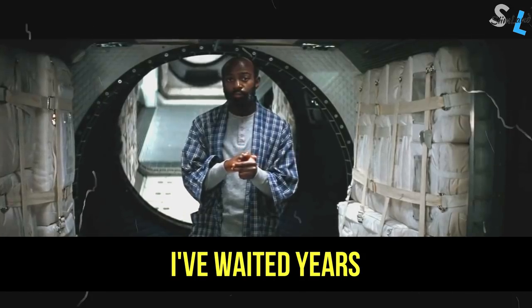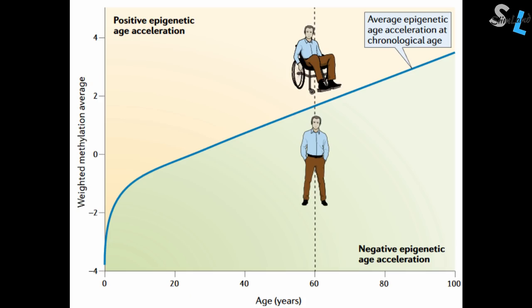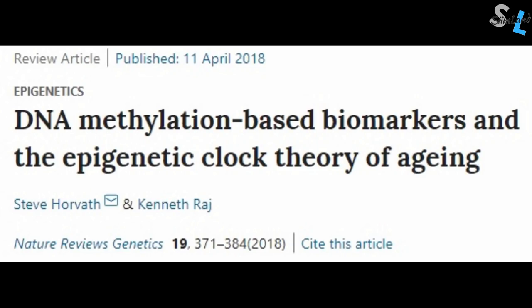I've waited years for this. In 2013, a professor of human genetics and biostatistics at UCLA, Steve Horvath, developed the first multi-tissue epigenetic clock called Horvath's clock. He used DNA methylation data to accurately predict age. DNA methylation age can predict all-cause mortality in later life, which is strongly related to aging. Horvath hypothesized that DNA methylation age measures the status of a person's epigenetic maintenance system and its cumulative effects.